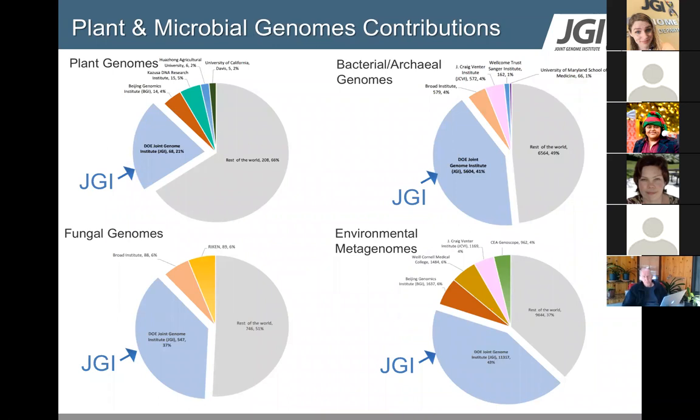People submit proposals to the JGI that get peer reviewed. Once approved, we perform sequencing for DOE mission relevance. The Department of Energy is interested in topics like bioenergy, biofuels, bioremediation, and biogeochemical cycles. All of our data is publicly available. If you look at JGI's contributions compared to other sequencing centers and individual labs, we have a big piece of the pie, particularly for microbial genomes, environmental metagenomes, and fungal genomes.